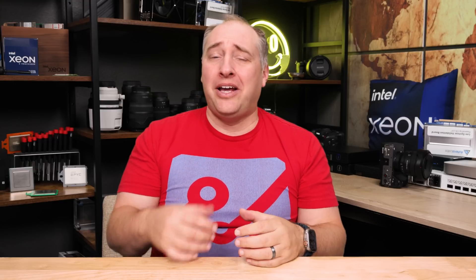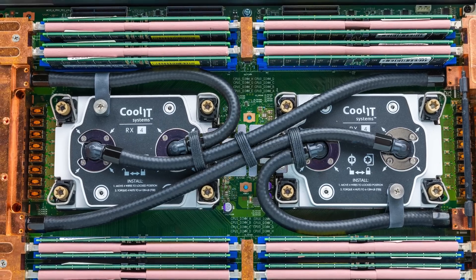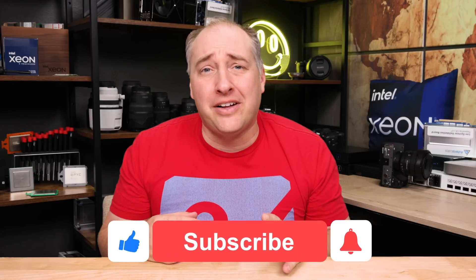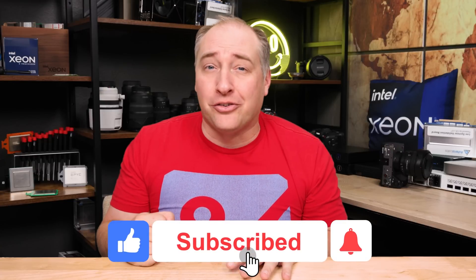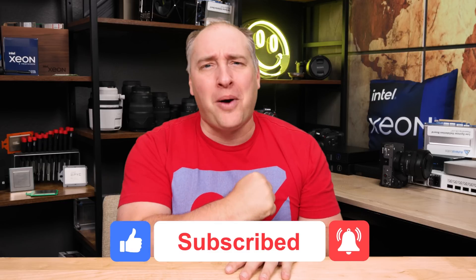Hey guys, I hope you liked this video. Especially in this era of higher-power server processors, GPUs, and all kinds of stuff, I think it's more important than ever to look at liquid cooling. If you did like this video, share it with your friends, give it a like, click subscribe, and turn on notifications so you can see whenever we come out with great new videos. As always, thanks for watching — have an awesome day.